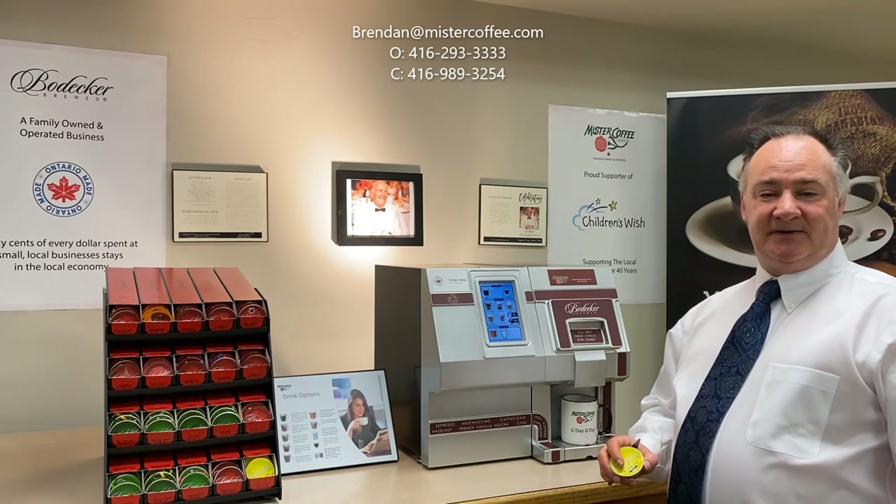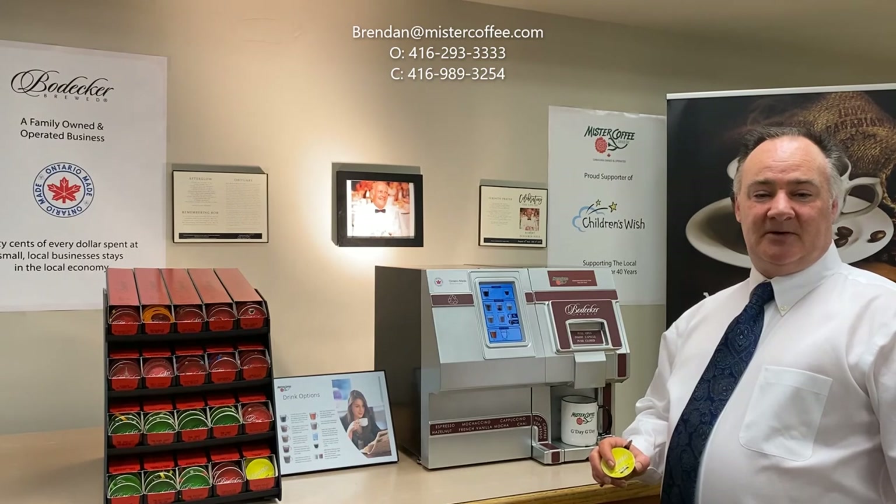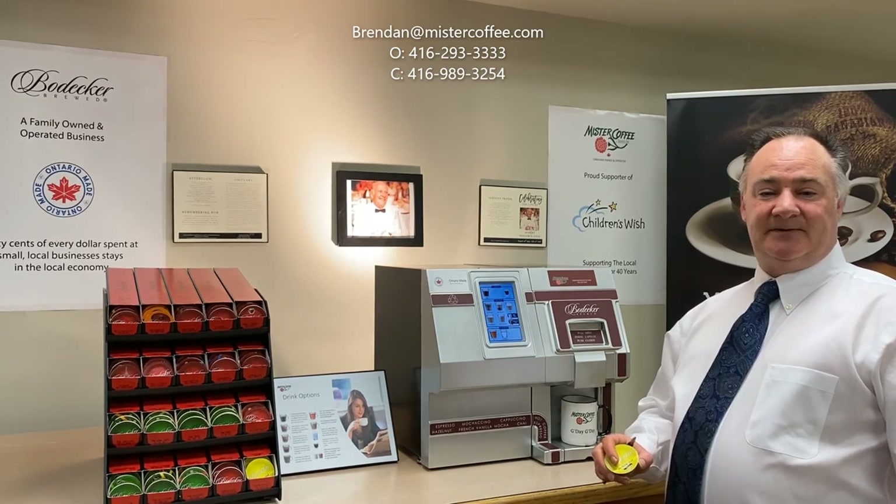The Bowdecker CX Touch is like having a barista in your office. Contact Mr. Coffey for your free demo — an Ontario owned and operated family business for the past 40 years.